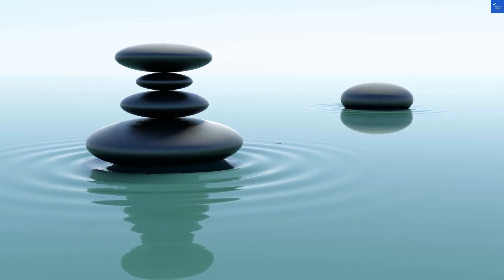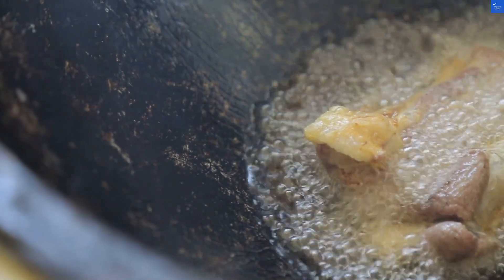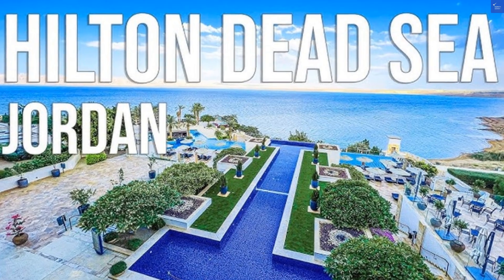First up, let's talk location. Situated next to the Marriott Hotel, you'll find yourself just a stone's throw away from the Dead Sea. It's like being next to a world-famous swimming pool, except this one is known for your face turning into a salt lake. Score: 6 out of 10.